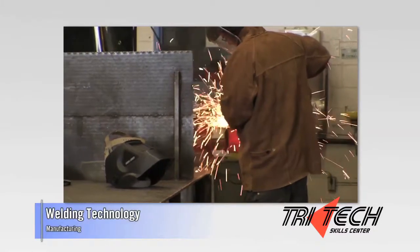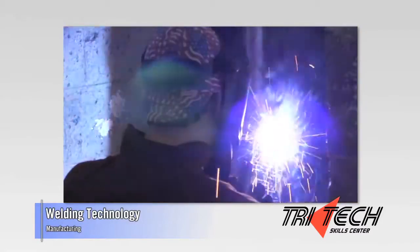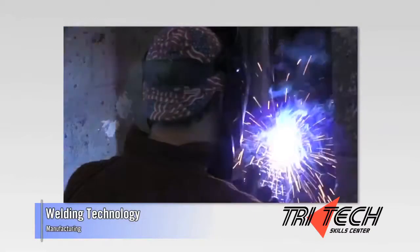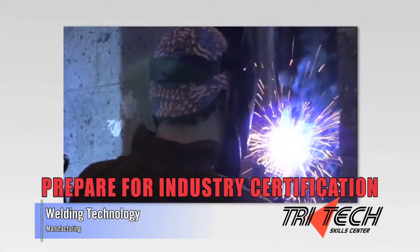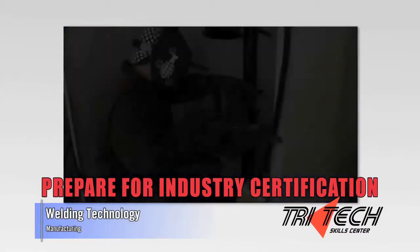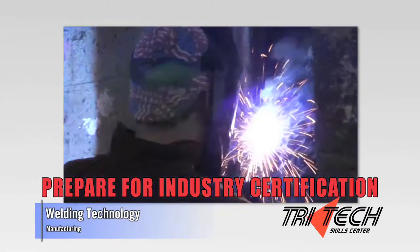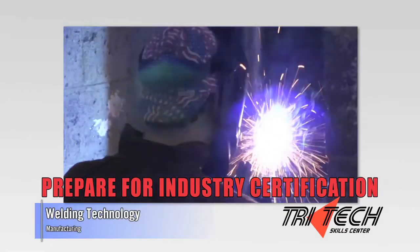The Welding Technology Program at Tritec works to train you in the basic skills of oxy-acetylene welding and cutting, shielded metal arc welding, gas metal and flux cord arc welding, gas tungsten arc welding, and many other areas. This program includes blueprint reading, math, layout, and fit up.